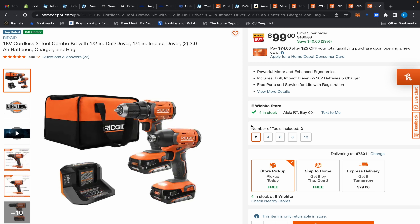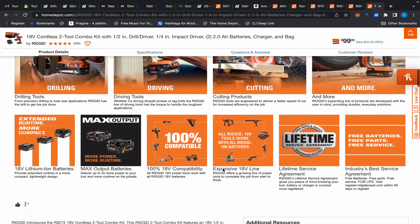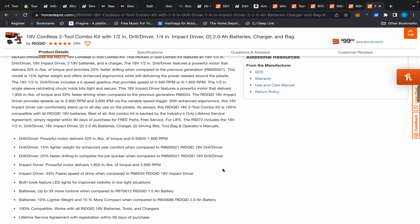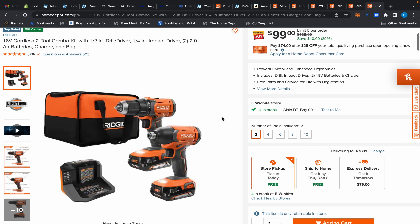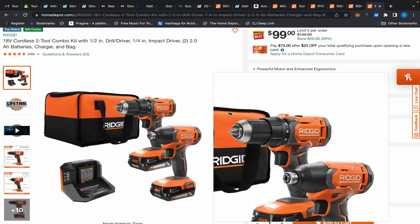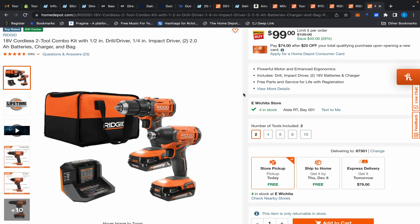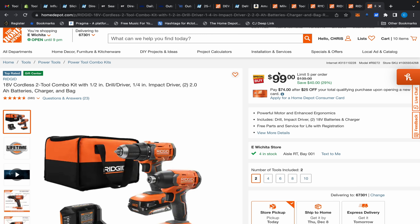The very last deal: if you're just looking for something to get the job done around the house, this brushed kit is $99 with two batteries, a charger, and a bag. This drill produces 525 inch-pounds and the impact driver does 1,850 inch-pounds — better than some other kits we've seen. It's a brushed kit, but unless you're using it all day every day, you don't need to worry about the brushes failing. They'll last a long time, plus you have the Ridgid lifetime service agreement.